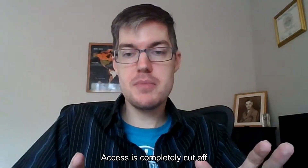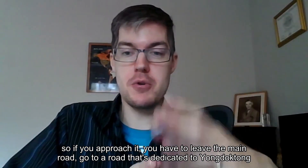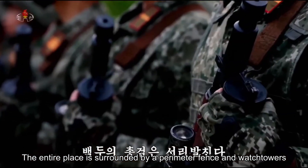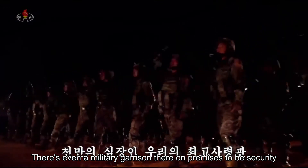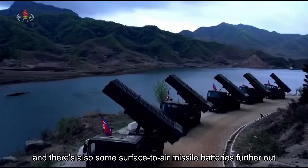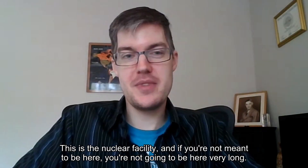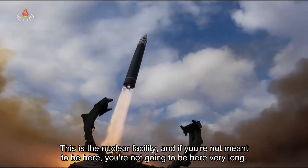Access is completely cut off. To approach it, you have to leave the main road and go to a road that's dedicated to Yandar Tong. There is a guard facility at the entrance. The entire place is surrounded by perimeter defenses and watchtowers. There's even a military garrison on the premises to secure it, and the whole area is armed with short-range anti-aircraft defenses. There are also surface-to-air missile batteries further out. For the average person, there's no reason to be in the area unless you're trying to get there. This is a nuclear facility — and if you're not meant to be here, you're not going to be here very long.